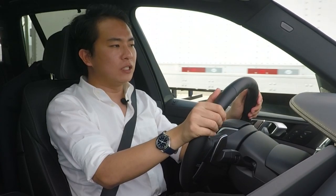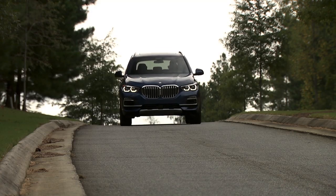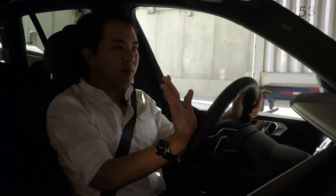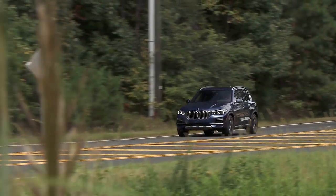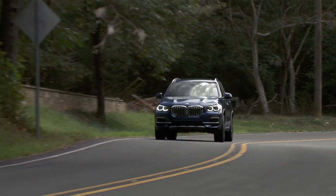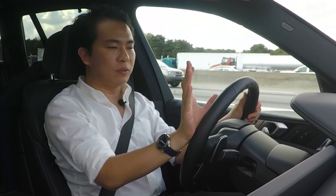The ZF eight-speed automatic is also very good. It responds very smoothly and very quickly even when you're in comfort mode — you just push on the accelerator and the car scoots forward. Now the old X5 was a car that sort of moved away from the typical BMW Ultimate Driving Machine ethos.